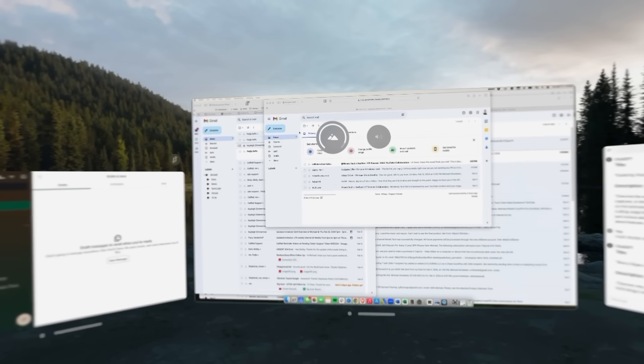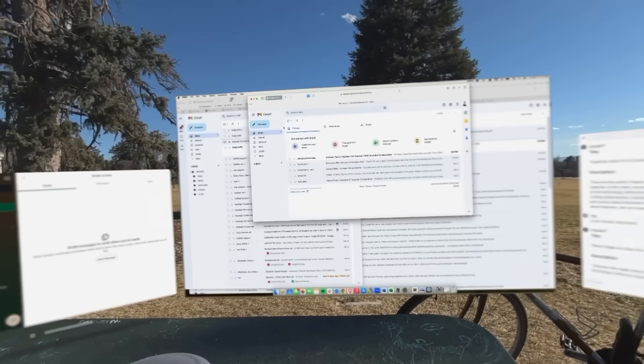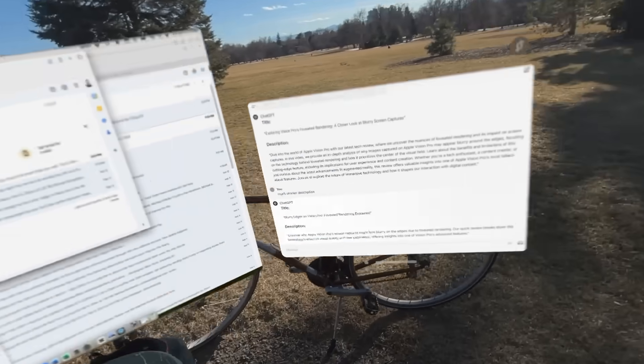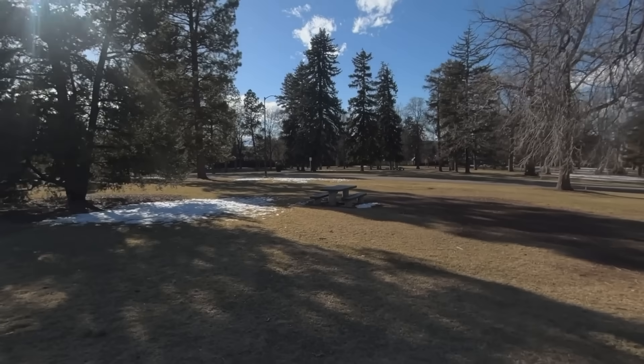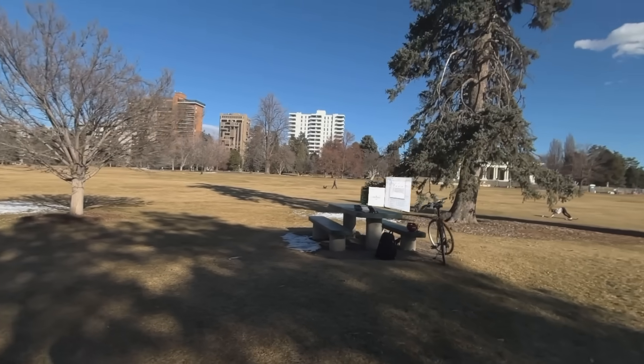I decided to come outside and try to answer a few questions about some different features. Working outside works quite nicely — I can keep my windows pinned here as I walk away, hopefully not looking too much like an idiot and hoping nobody steals my stuff. Apps are staying pretty well pinned there.